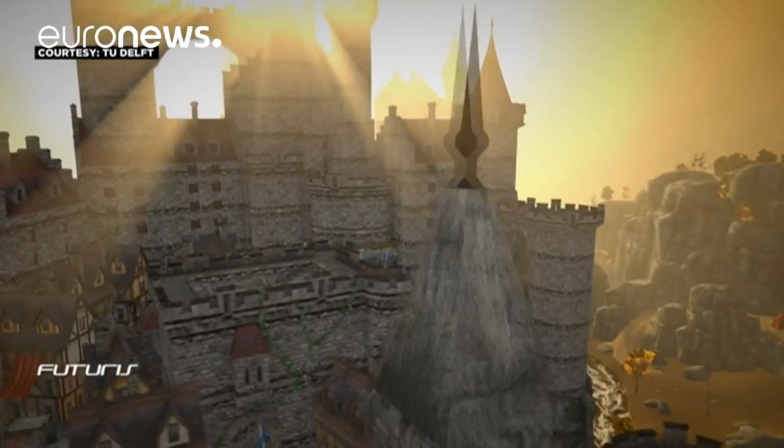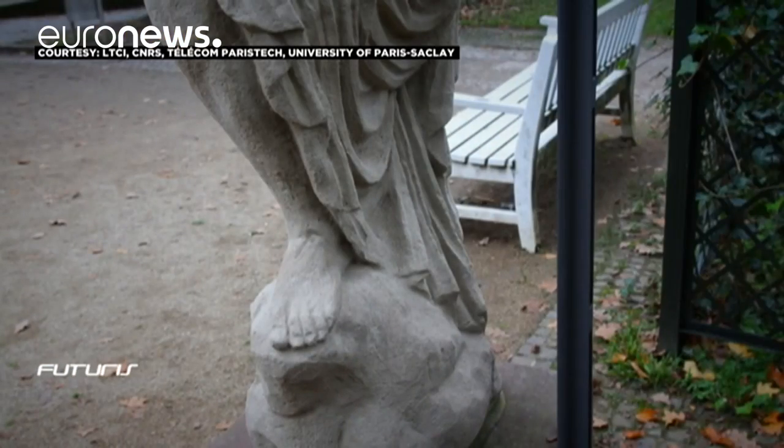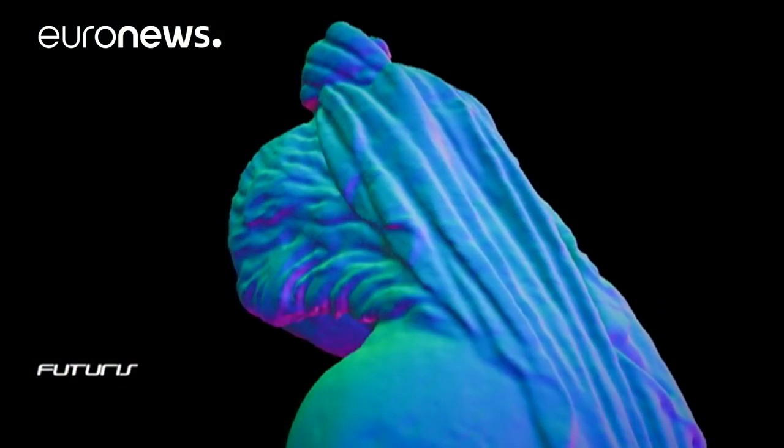So basically, scientists from this European research project have had to teach computers to understand the shape of real objects in evolving environments. And that, they say, is far from simple.